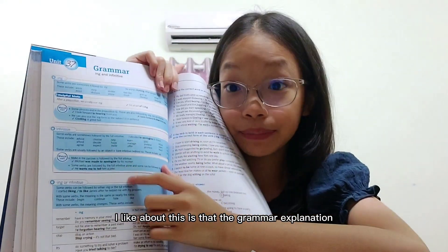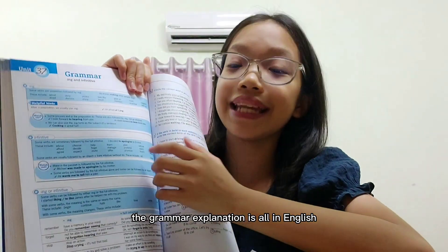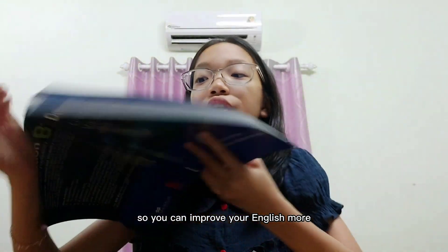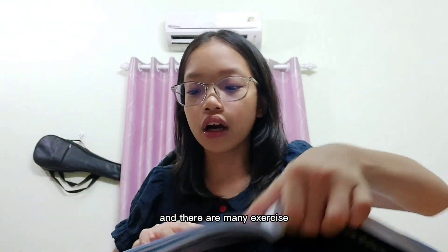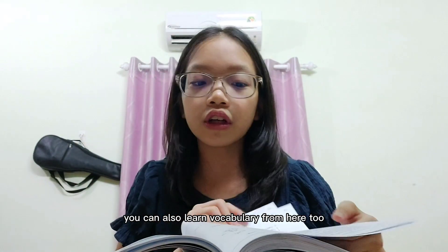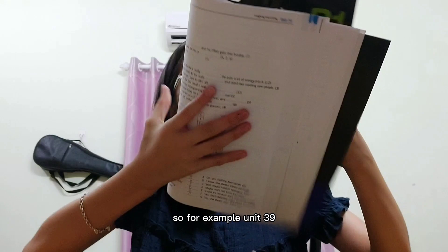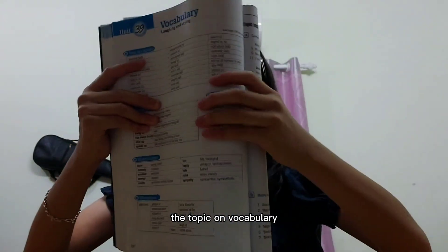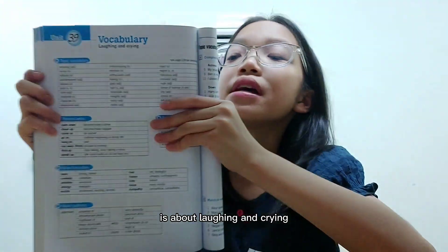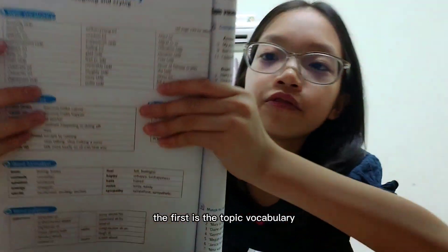One thing about this book is that the grammar explanations are all in English, so you can improve your English even more. There are many exercises which I have already finished. You can also learn vocabulary from here too. For example, unit 39 — the vocabulary topic is about laughing and crying.